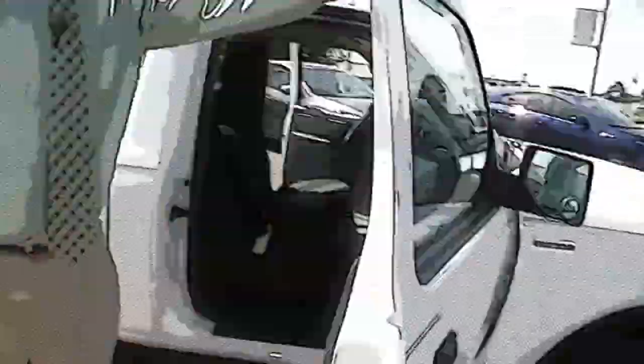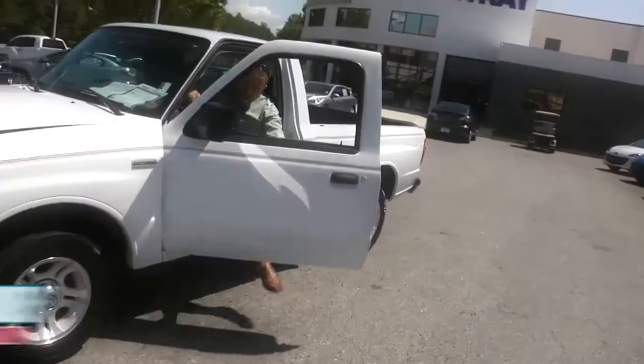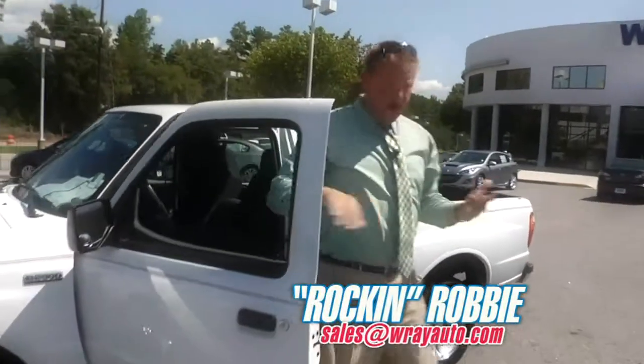From Greystone to the river, take a look at this top quality Ray pre-owned vehicle. Here's Rockin' Robbie.